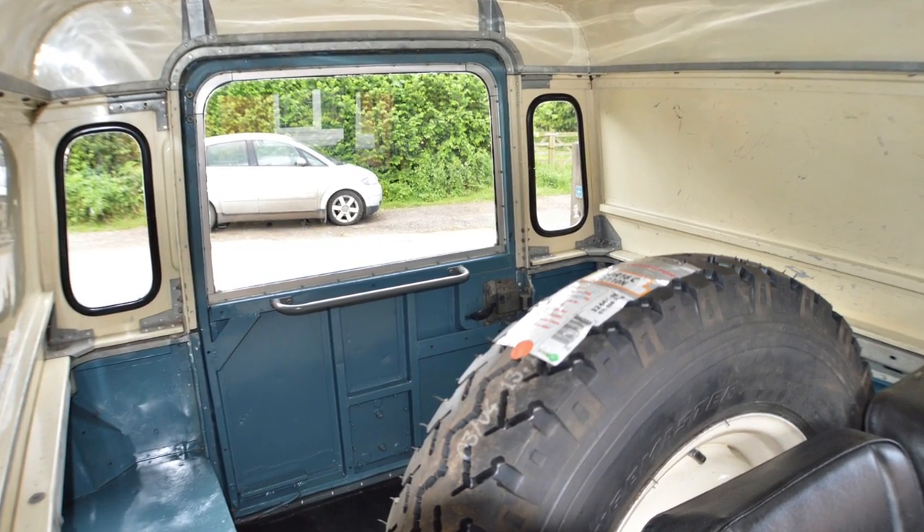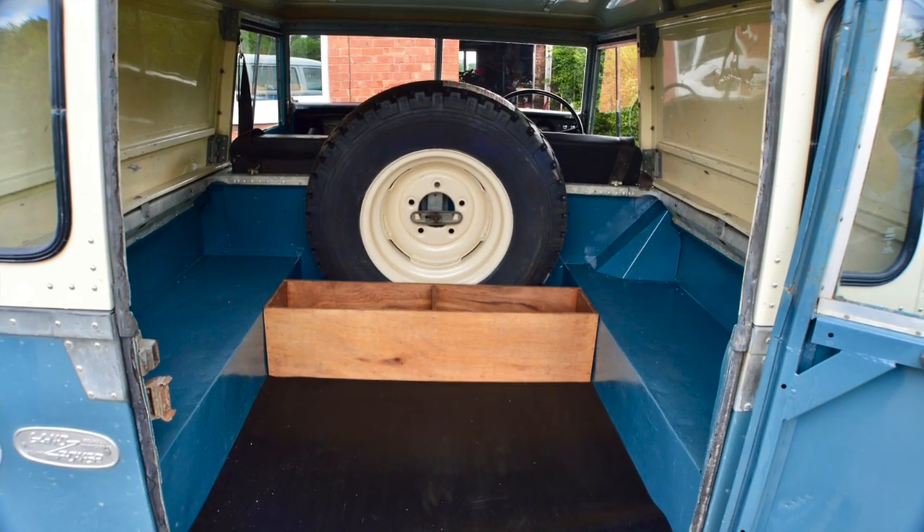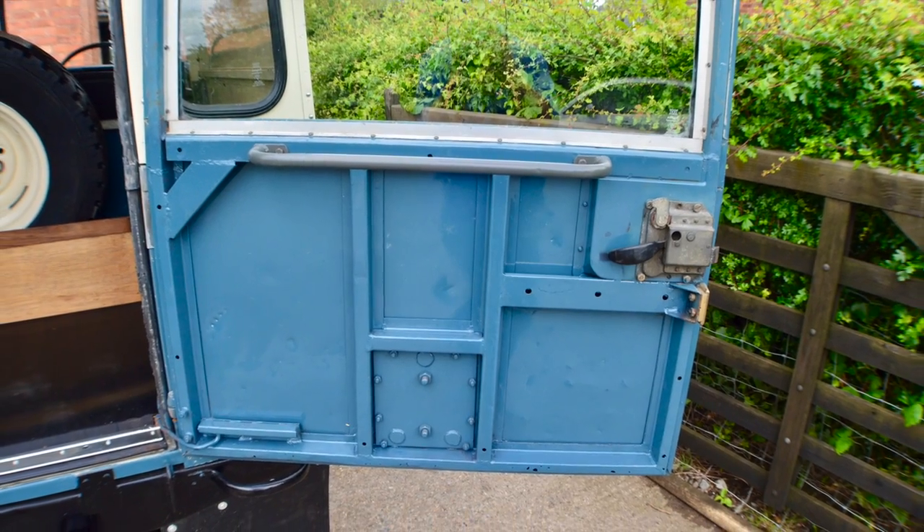Dead square, real clean. I have painted the back out just to make it nice and sharp. The doors are original — they're not perfect but they are good and strong.